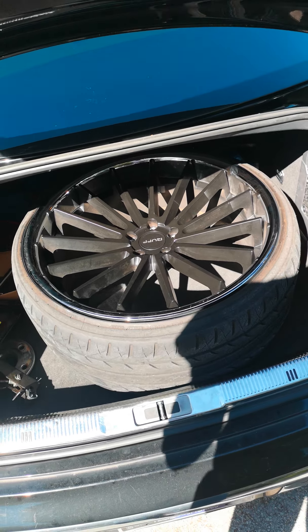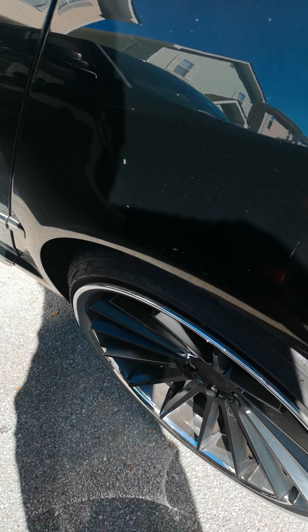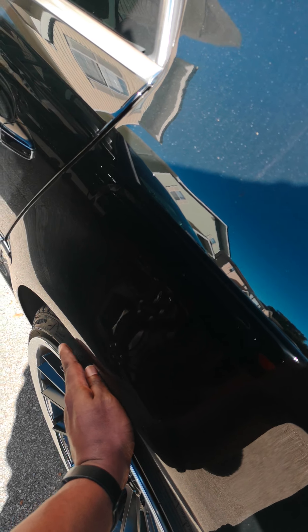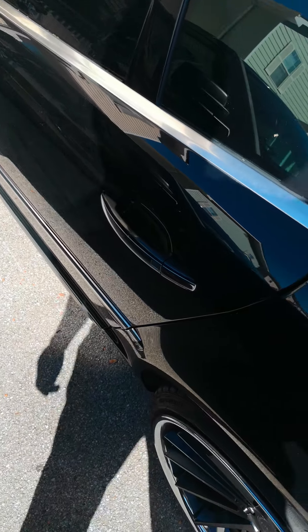I'm going to get some tires. I stole the idea from Matt Armstrong — he has 295s all the way around on his Bentley. I know it will work out. It's just, you'll see more tire stick out a little bit, but it's all good.